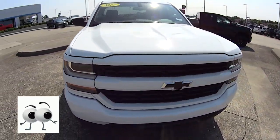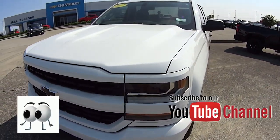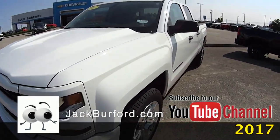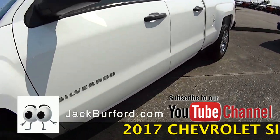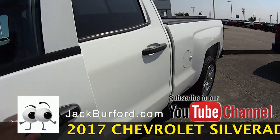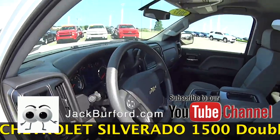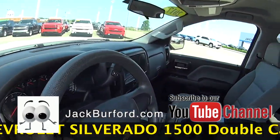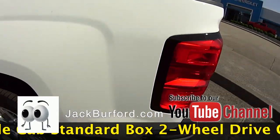So today we have a 2017 Silverado. It's a 1500 Custom, Summit White double cab. It's got a 4.3 V6 engine in it. It's a nice gray interior with a little bit of a black accent on that cloth. It's got 31,990 miles on it, rear wheel drive.